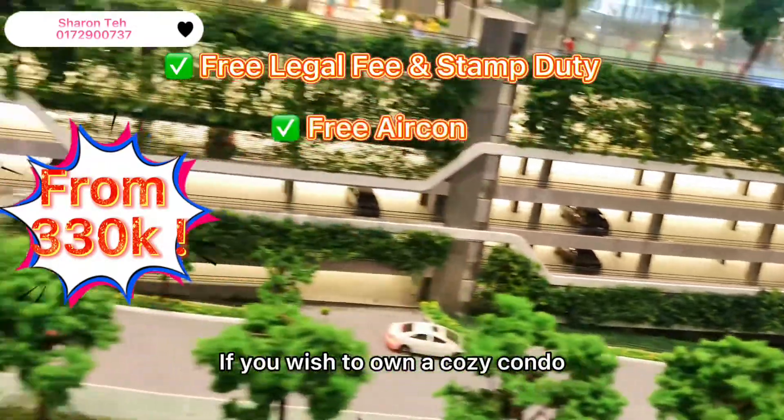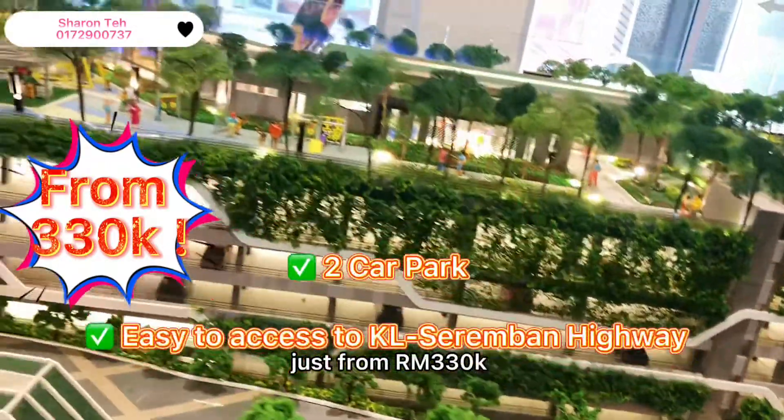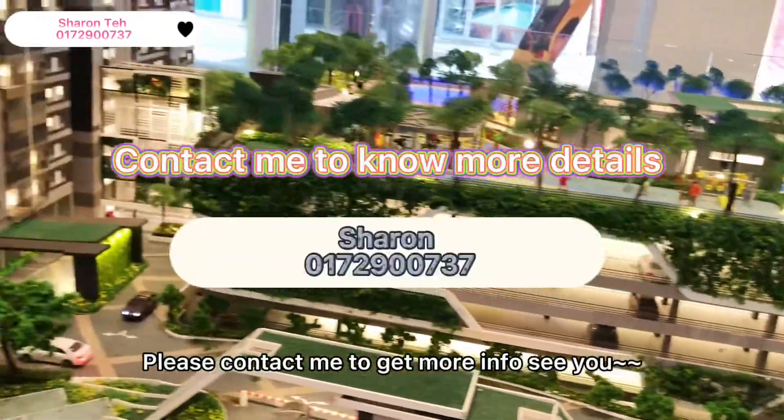You wish to own a cozy condo that is just from 330K? Please contact me to get more info. See you!